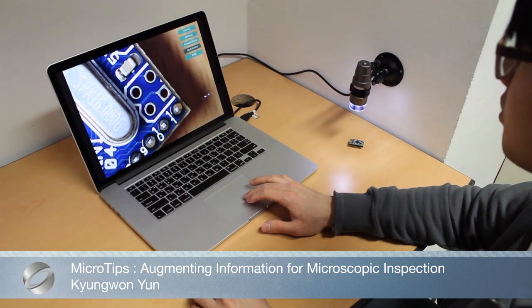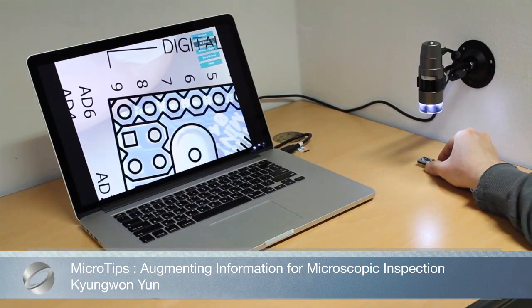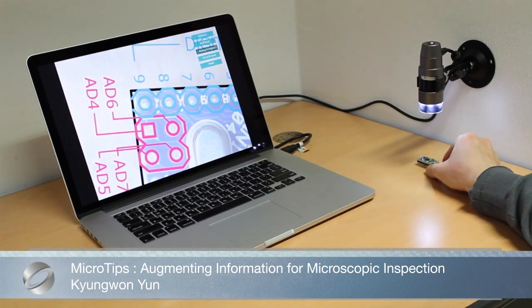MicroTips applies augmented reality techniques to micro-scale. By presenting the given data in the microscopic field of view, MicroTips can enrich information once considered difficult to contain in micro-scale areas.